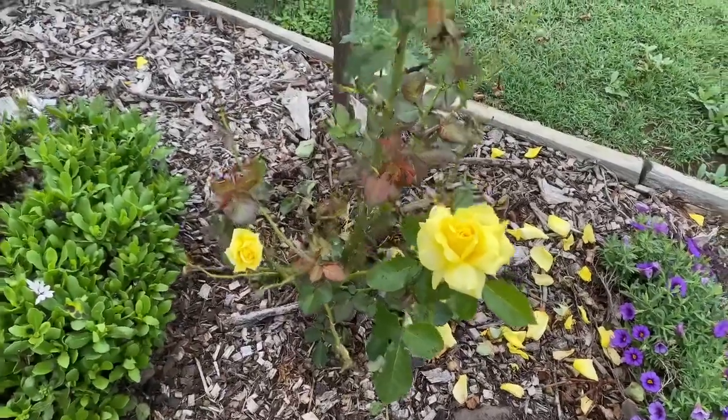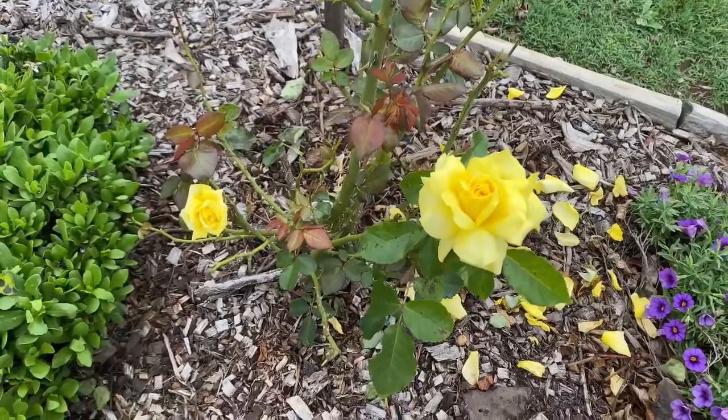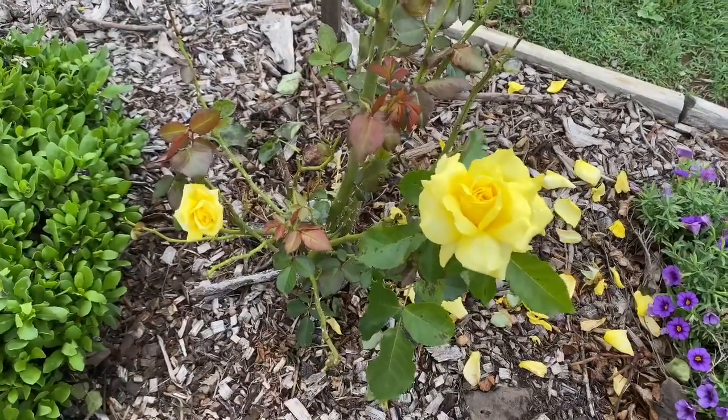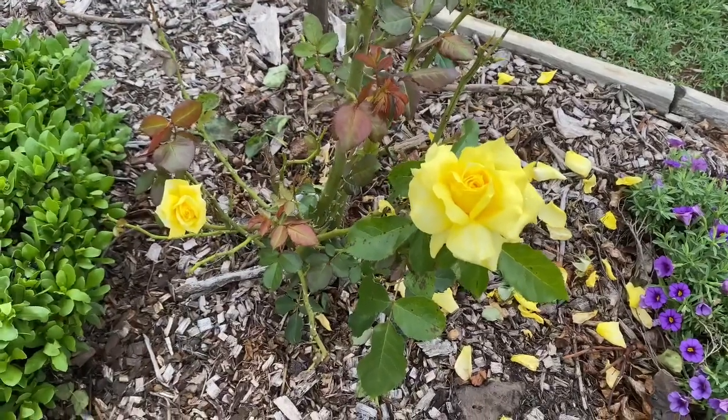Let's look at this beautiful one. This one is called Freesia. It's a floribunda. It has many blooms when it's deep in its bloom. As you can see, it's the most beautiful deep yellow.